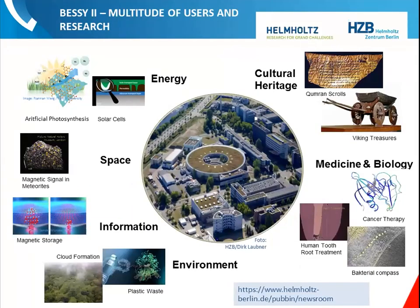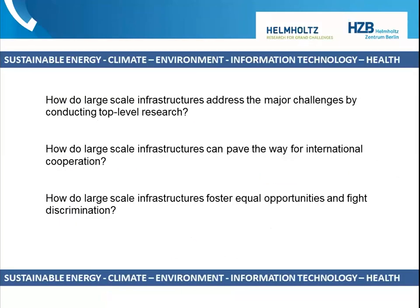When you hear 'accelerator,' you first think of hardcore particle physics — that's done at CERN. The synchrotron does the rest: cultural heritage, arts, archaeology, archaeometry, medicine, biology, a lot of energy research, information technology, environment, health, space science. There is a lot going on because we offer almost 50 measurement stations for so many different projects.